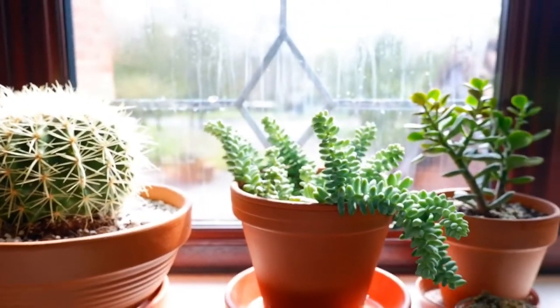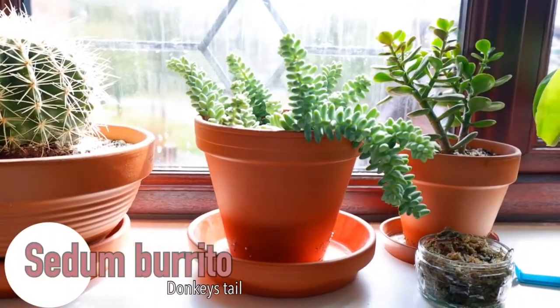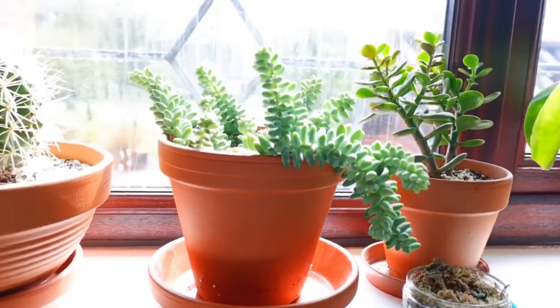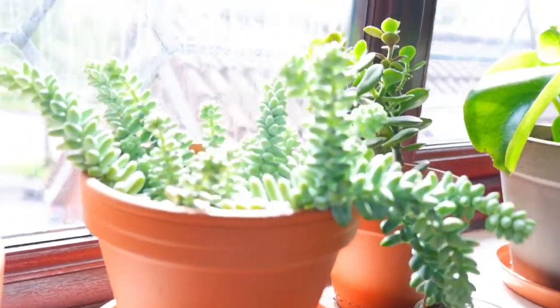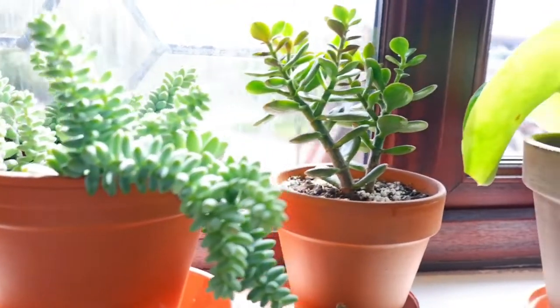Next I've got another one of these - this is a Sedum Burrito. This was on my wish list for ages and I was so excited when I got it from a pop-up plant shop in London. I really love how it looks and it trails down once it gets bigger.